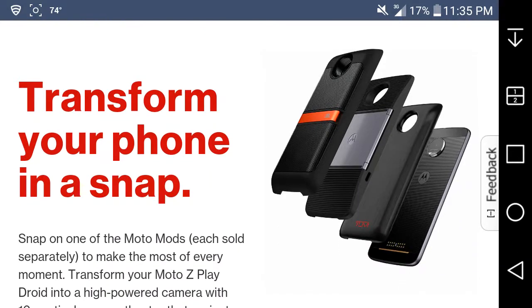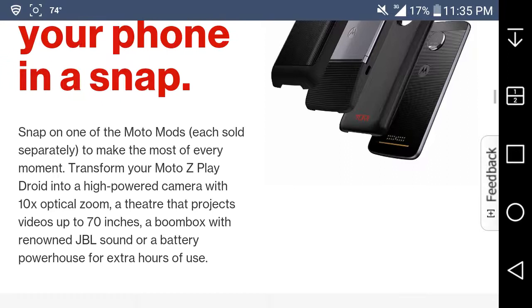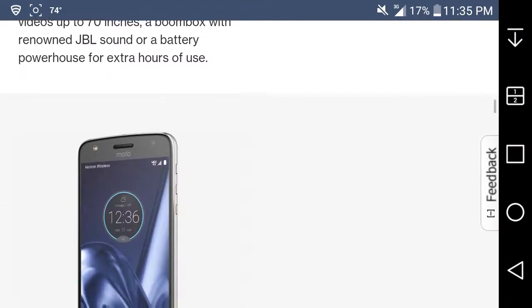When you snap on one of the Moto Mods — each sold separately — you can make the most of every moment. Transform your Moto Z Play into a high-powered camera with 10x optical zoom, or a projector, or a boombox with renowned JBL sound, or a battery powerhouse for extra hours of use.